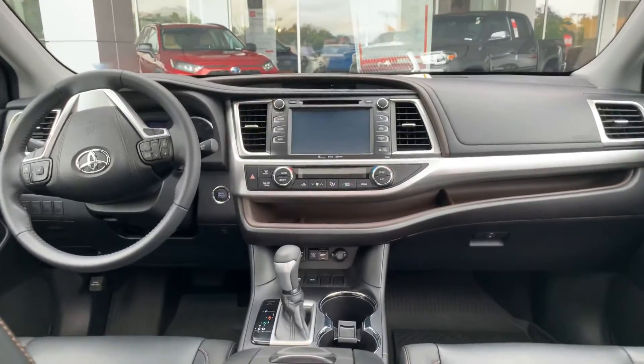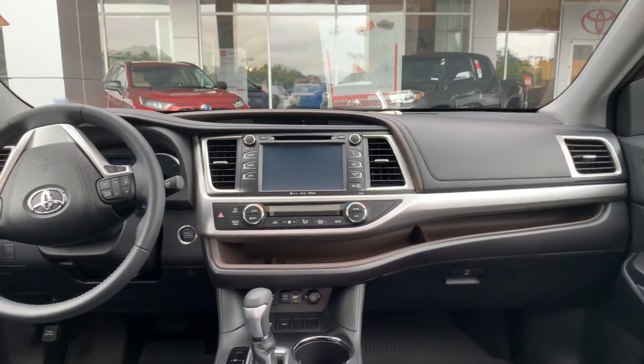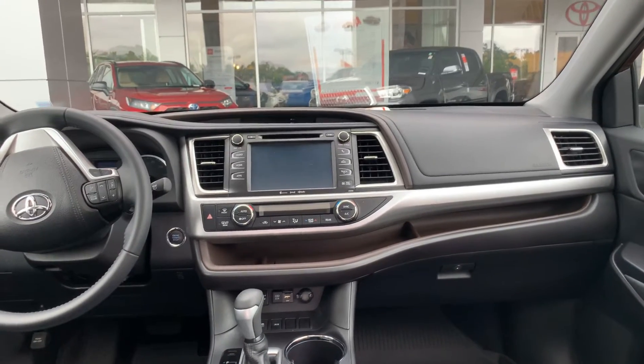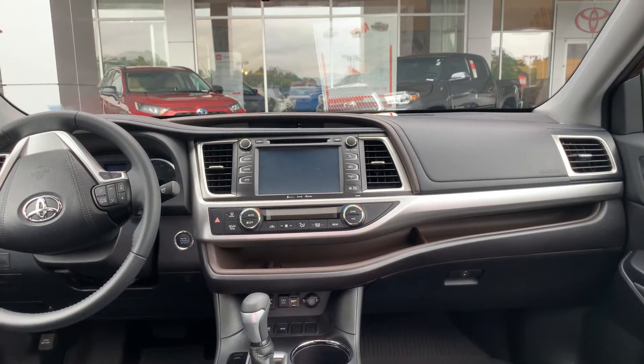You have your touchscreen with AM, FM, XM, CD player, backup camera, Bluetooth, traffic, weather, and navigation. You have tri-climate control, USB and auxiliary, tilt-slide moonroof, and smart key system.